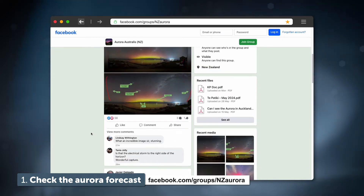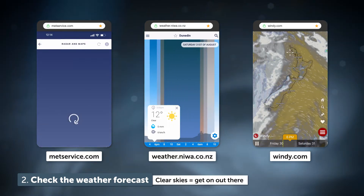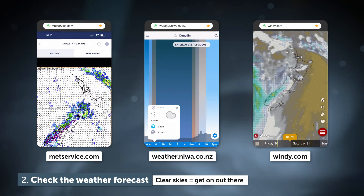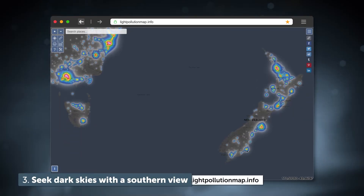If there's an aurora coming, the first thing you need to do is check the weather. If the sky is clear, get on out there. If it's cloudy, the chances are you won't see an aurora because of course it's above the clouds.